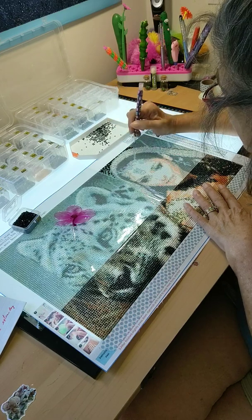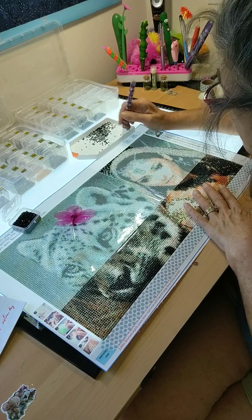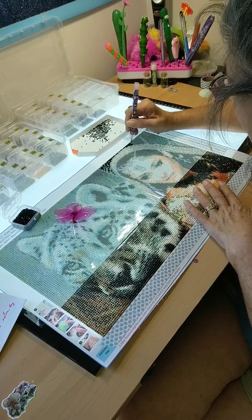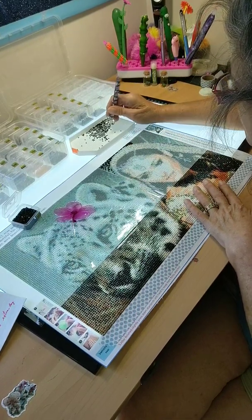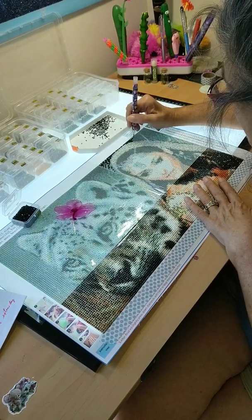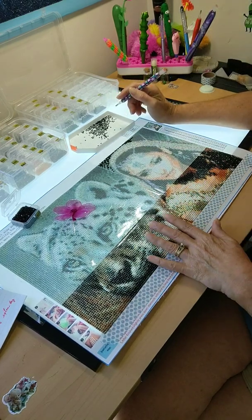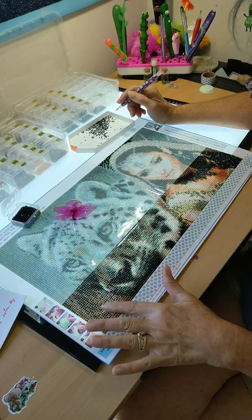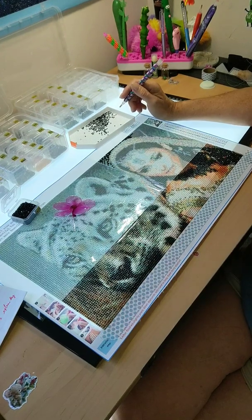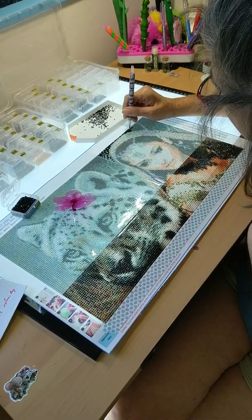It is a full diamond painting, so we will be able to check out together in a video in the future to see how her face comes out. So far so good — I am liking the way this is looking. The leopard's nose or snout is looking pretty damn good. I just wanted to come on and share that with you guys.